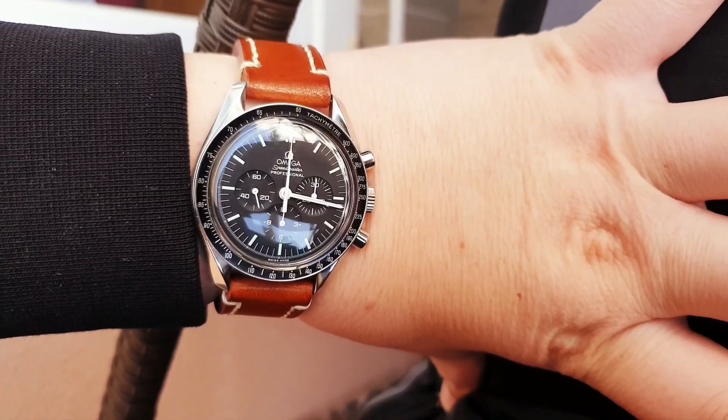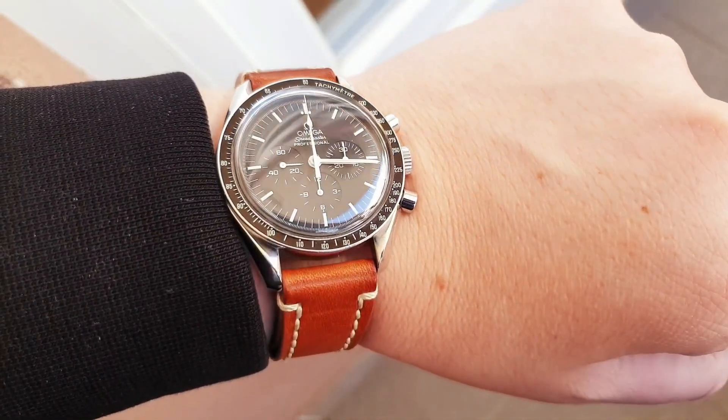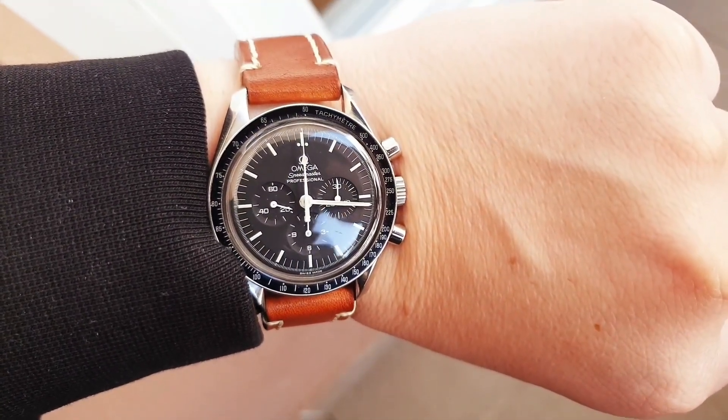Number two on this list is the proportions and overall look of the watch. It looks great on a small wrist or a big wrist — the guy I got this one from has a small wrist and it looked equally as good. It's 42mm, has 20mm lugs, a hesalite crystal, and doesn't sit too high on the wrist because it's a manual movement. It looks great on any bracelet or leather band — actually better on leather — and it's perfectly balanced on my wrist.